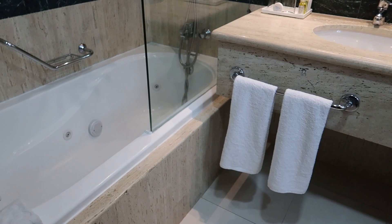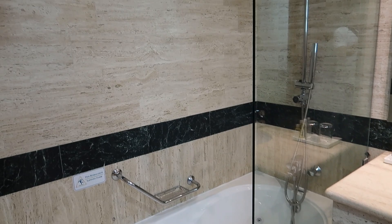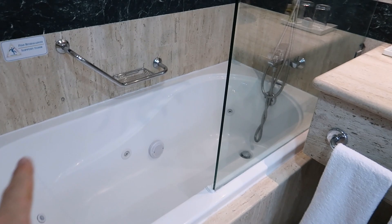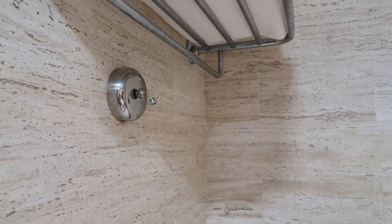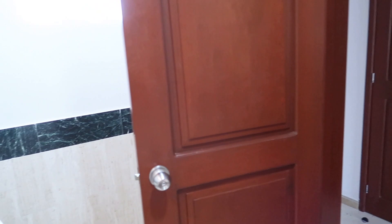One thing this room has over the premium superior rooms is it actually has a bathtub too. This shower has a rainfall shower and a tub with a jet system in there for a soaker tub. Also something to note is there's a line here that can be used as a drying line to dry out your bathing suits or towels.